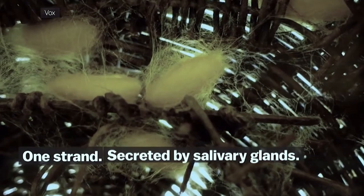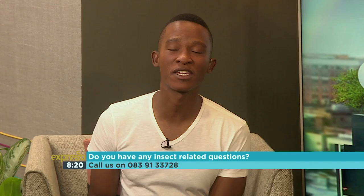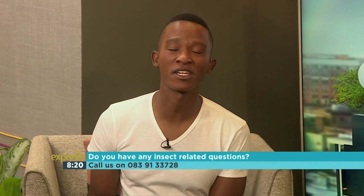We'll talk more about these very interesting insects shortly. Our number once again is 083 913 3728. Don't hesitate to drop us a comment on Facebook and Twitter either. We'll try and get your questions asked. Right now let's go over to Graham talking about World Wetland Day.